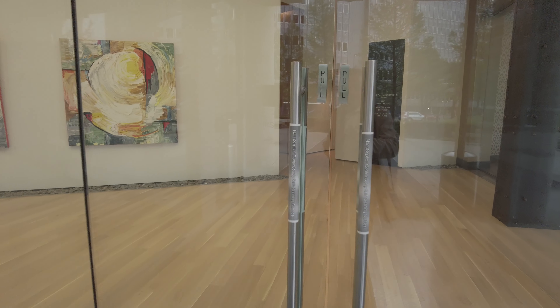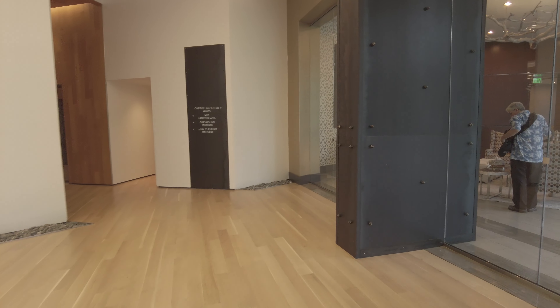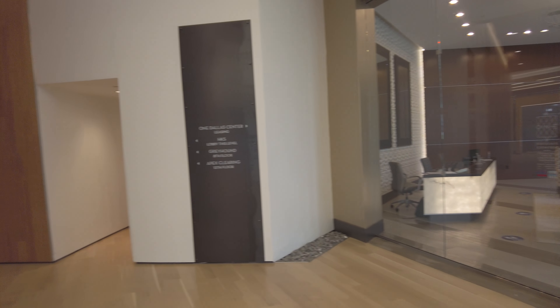We're going to walk into the Wendell Center, and I just want you to see what it looks like and see the place. It's really stunning. It's definitely got a high-rise feel. It's also got an art kind of feel.